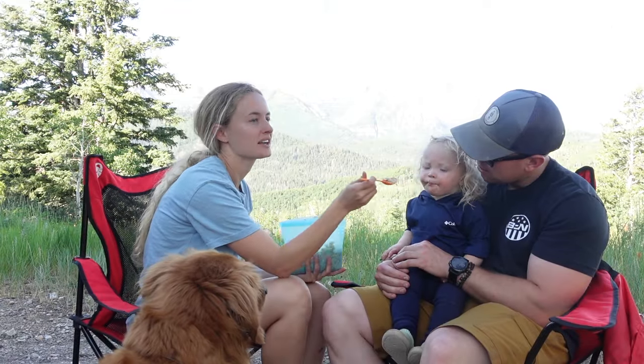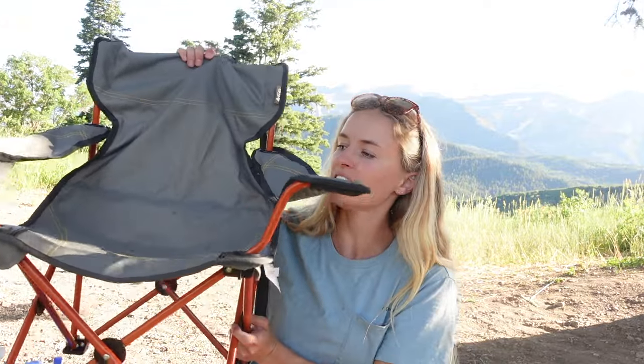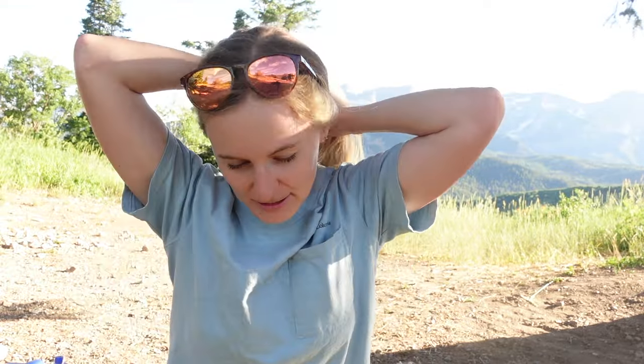Of course we bring camp chairs — ours are just your run-of-the-mill camp chairs. We do have a toddler-specific one from REI, and my toddler really likes having his own chair. That is pretty much everything we bring car camping with us. I'm sure I missed a couple things, but that's the gist. If you guys have any questions, let me know — I'll have everything linked down below. Thanks so much for watching. Make sure you like and subscribe, and I will see you guys in my next video. Bye!